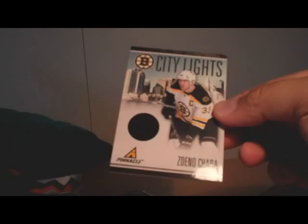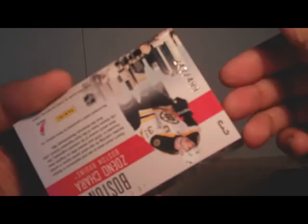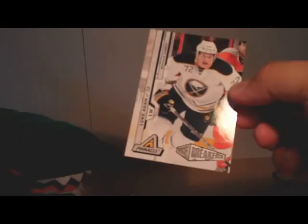And another City Lights — City Lights of Zdeno Chara. Check the numbering — that one's 247 of 499. And a Luke Adam Ice Breakers card; I don't think that one's numbered.